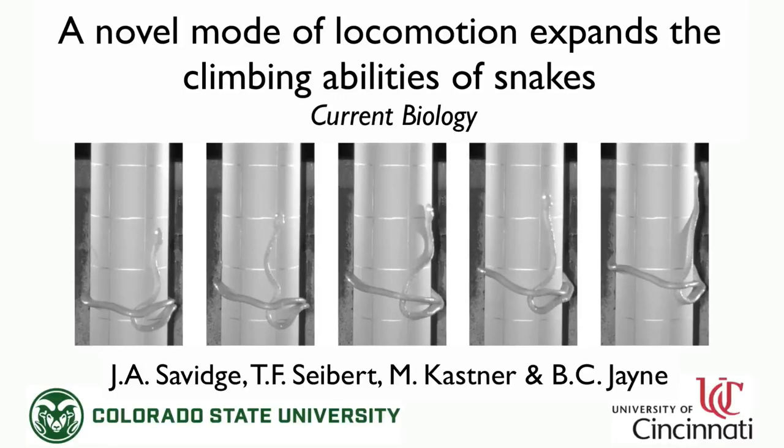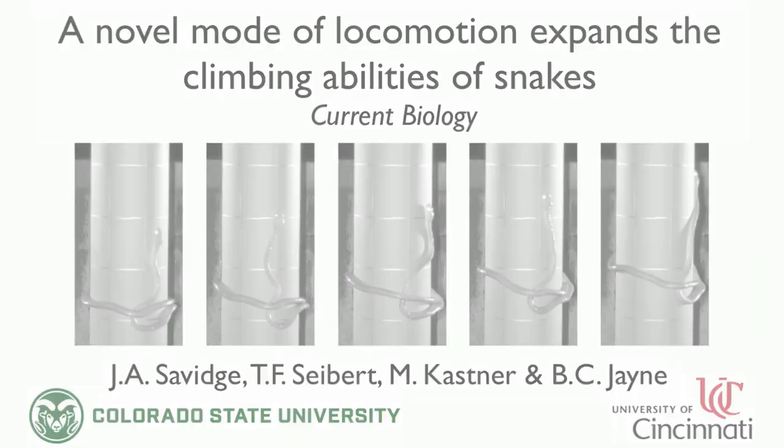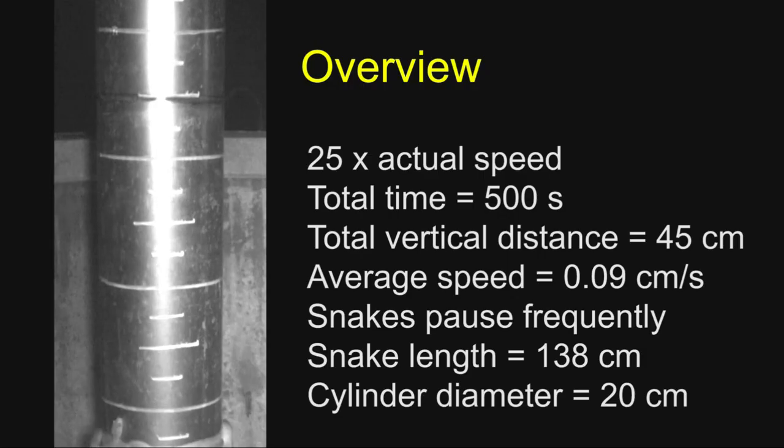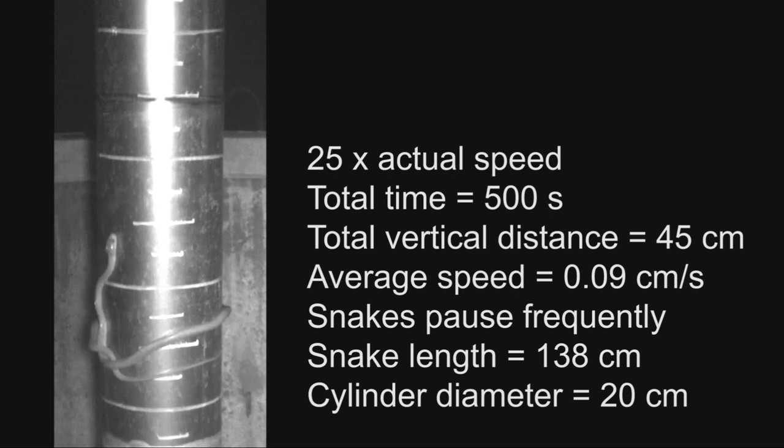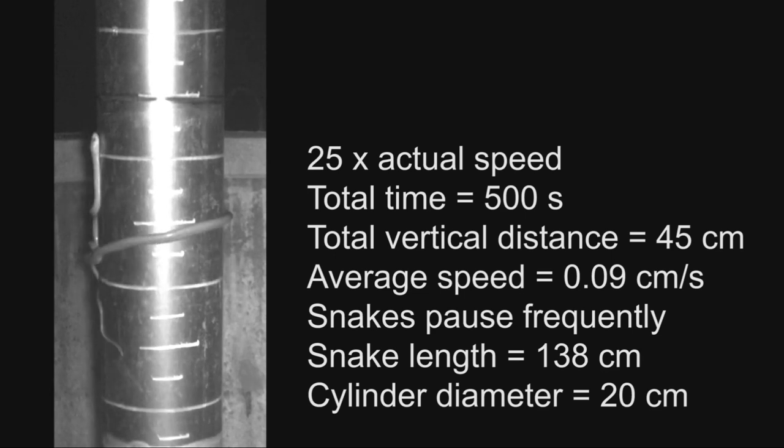Brown tree snakes have a unique behavior that allows them to climb very large, smooth, cylindrical surfaces. For this unique type of limbless locomotion, the shape of the snake resembles a lasso, as a loop of the body completely encircles the cylinder while it wiggles its way uphill.